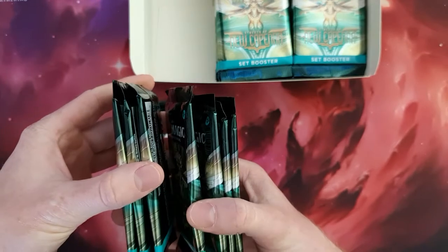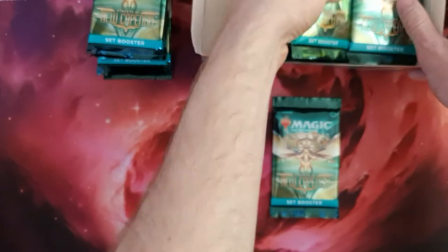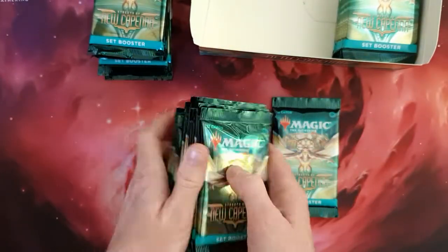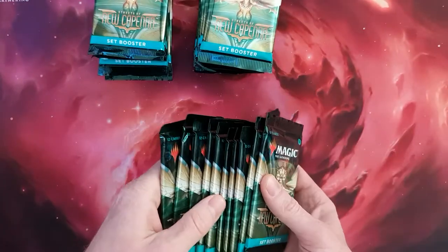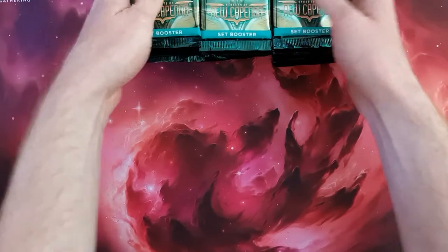We have 4, 7, 10 — so this one's 10 pieces. We have 5 to 5, 10 pieces. So this one should have 9. We have 10: 1, 2, 3, 4, 5. Yeah, we have 10, 10, 10. So 30 in full.